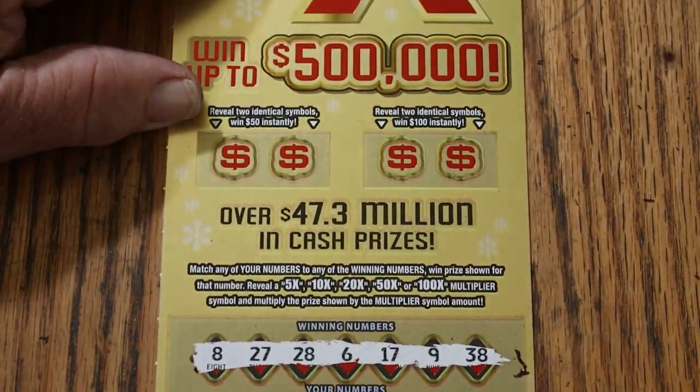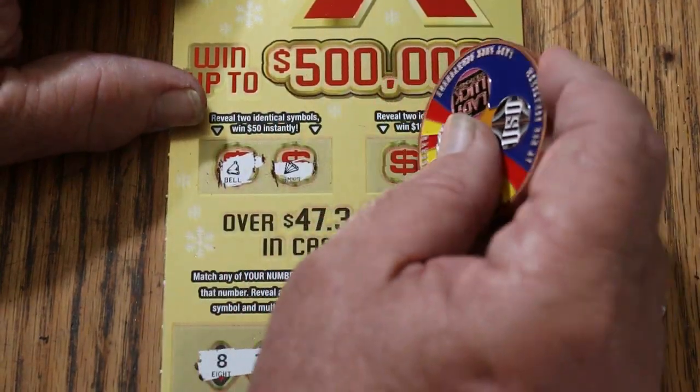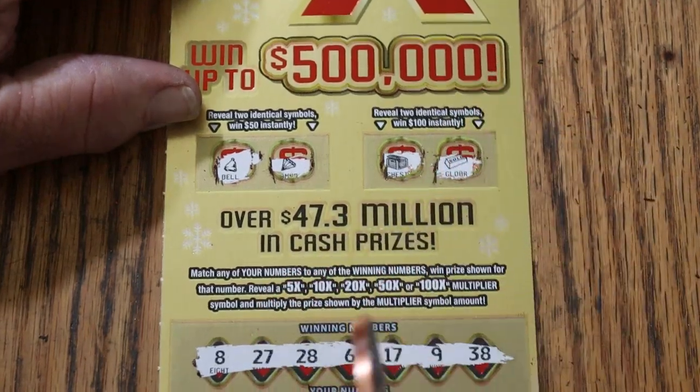Nothing on the bottom. Two identical symbols for $50 — a bell and a diamond. No. For $100 — a chest and a gold bar. Nothing on this one.